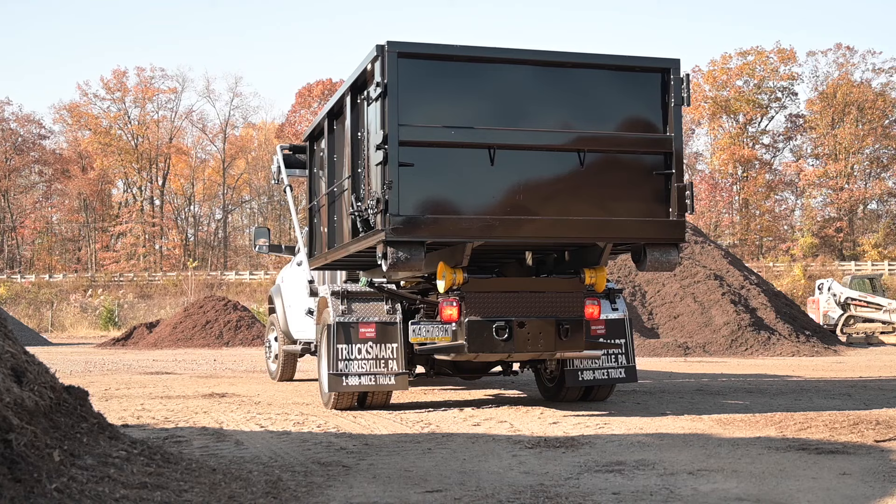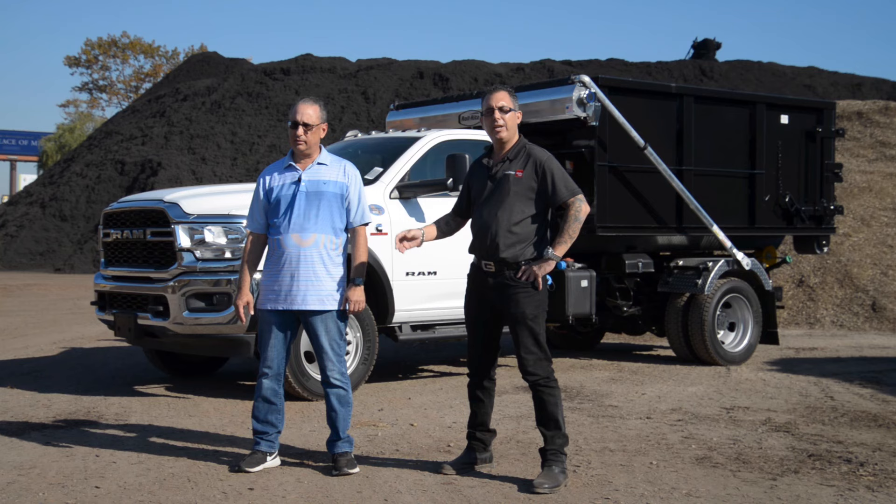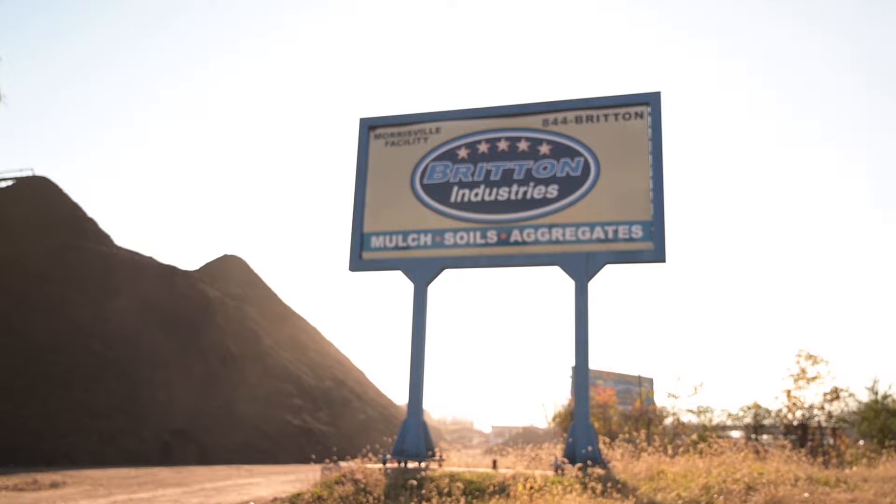We're here today at Britain Industries with Craig Freeman. You can take it from here. Thanks for the introduction. My name is Craig. I'm from Trucksmart in Morrisville, Pennsylvania. Standing here with Brad, who's one of the top salespeople at Britain Industries.